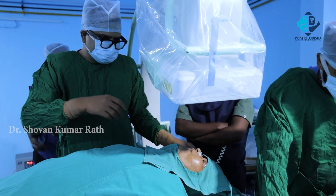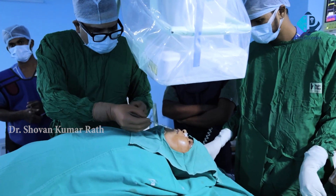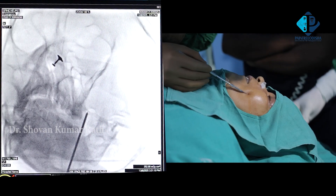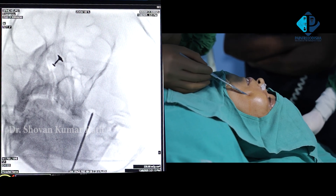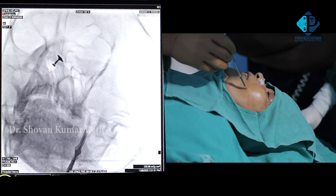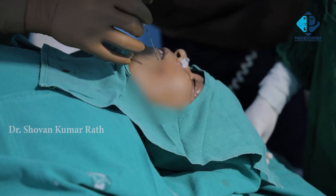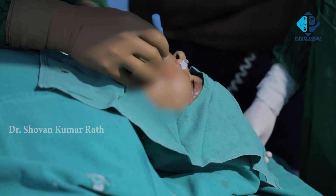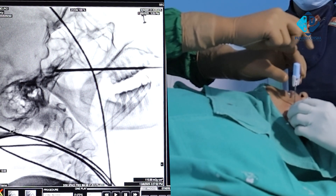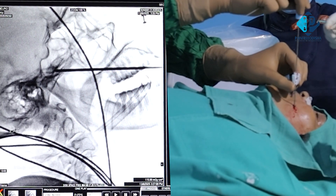One important clarification: this patient is under general anesthesia because this is a painful procedure. We will also apply some local anesthesia around the puncture site. We make a stab incision with the needle, then insert the puncture needle inside. You can see we are gradually entering into the foramen ovale, and we have confirmed the needle position in the lateral view.